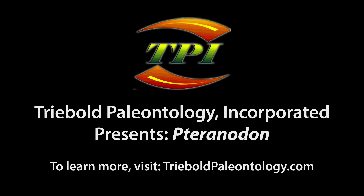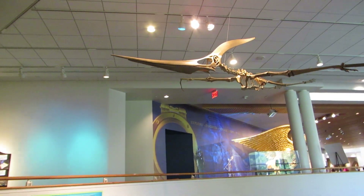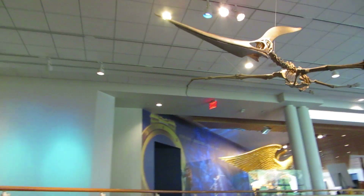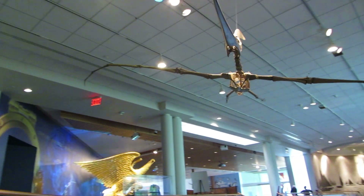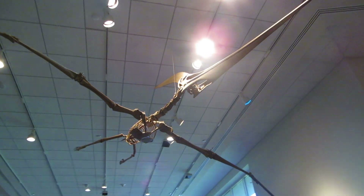Treebold Paleontology Incorporated offers a peerless selection of pterosaurs from around the world in its catalog of casts. Here, for example, is our collection of three-dimensional reconstructions of pteranodon, the iconic pterosaurs of the late Cretaceous Western Interior Seaway.